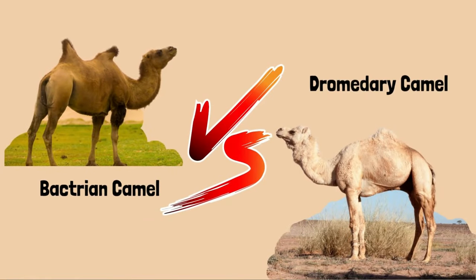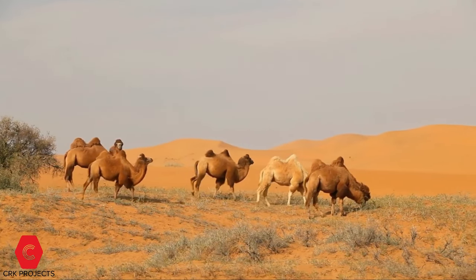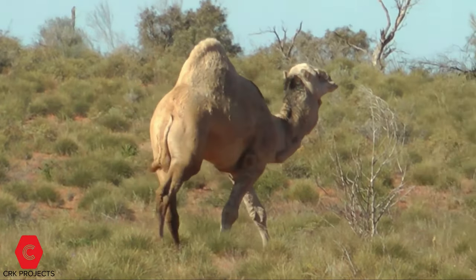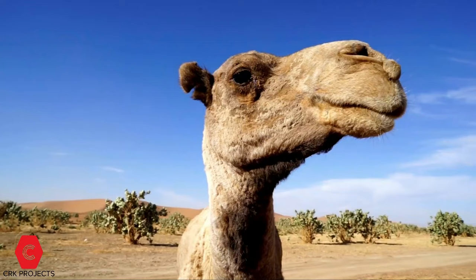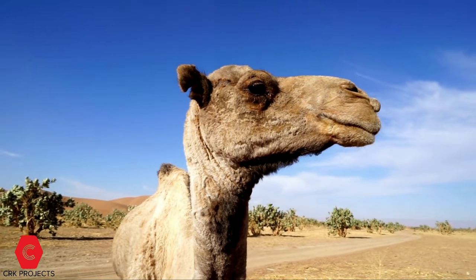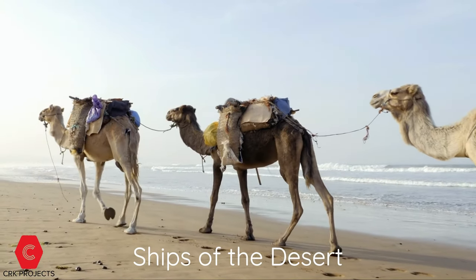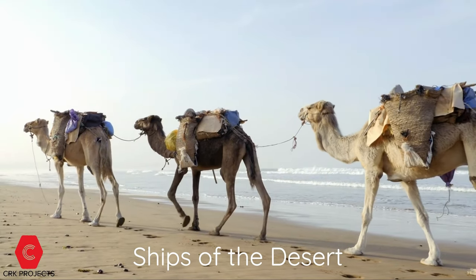Bactrian camels versus dromedary camels. Bactrian camels and dromedaries are large ruminating hoofed mammals of arid Africa and Asia, known for their ability to go for long periods without drinking. They have three sets of eyelids and two rows of eyelashes to protect from sand. These animals are called ships of the desert because they carry very big loads from one side of the desert to the other.